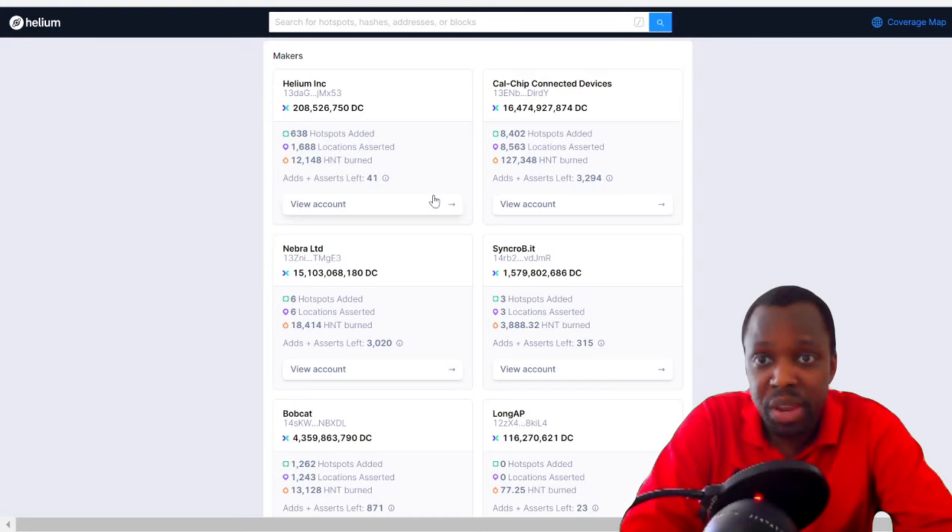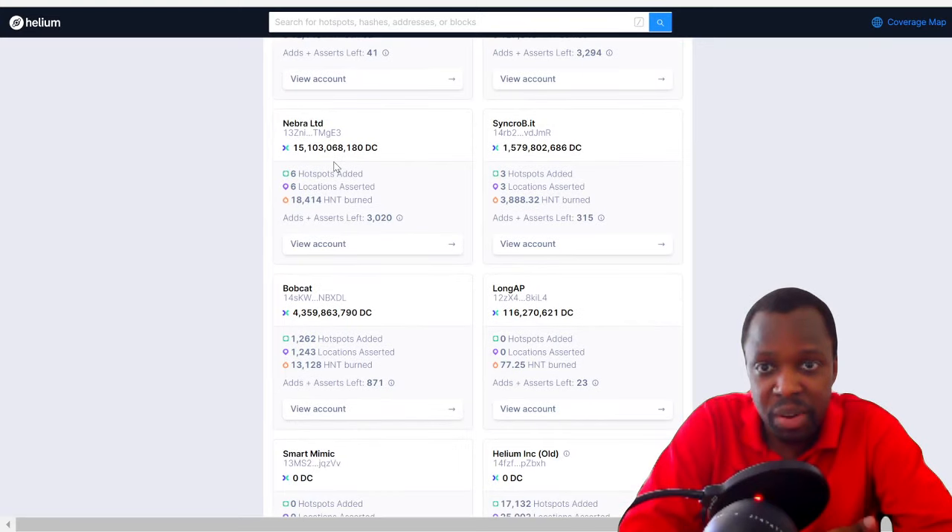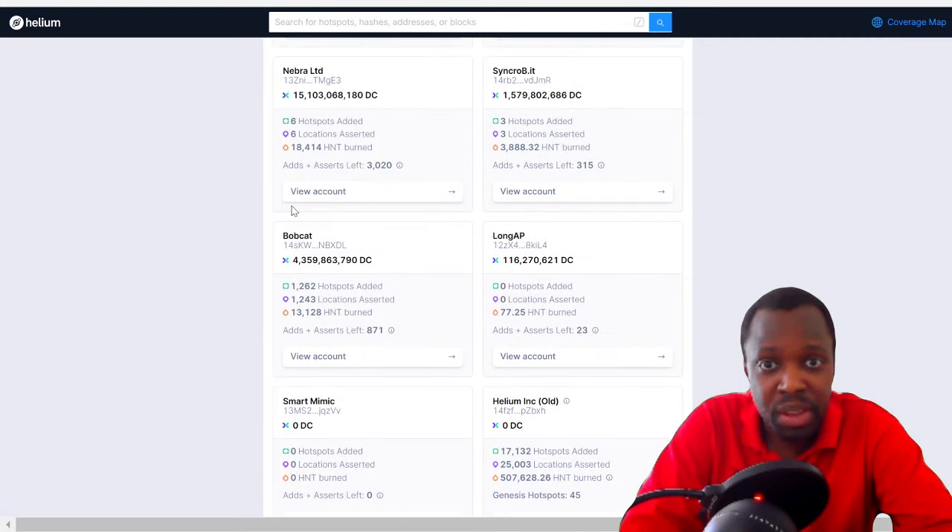The numbers are interesting when you break them down by manufacturer. Calchip shows 8,402 hotspots added. Then Synchrobit has 3, which is weird. Nebra has 6. Bobcat has 1,200 — which is strange because Nebra and Synchrobit were selling way before Bobcat even existed, yet Bobcat already has 1,200 hotspots added.